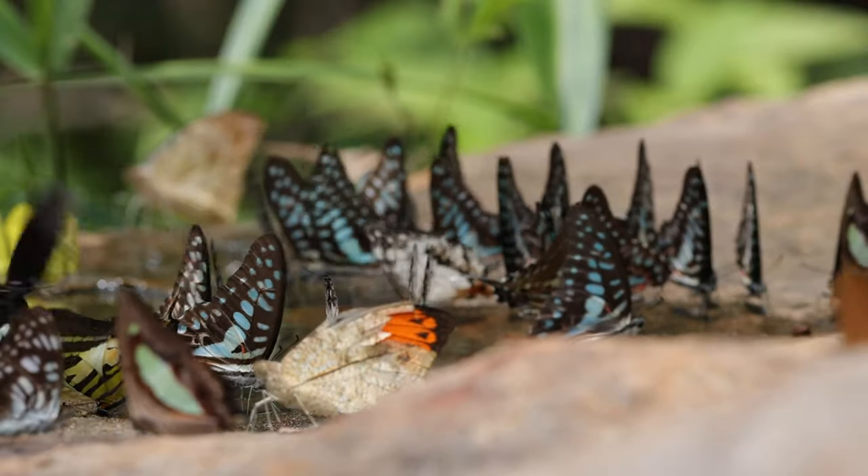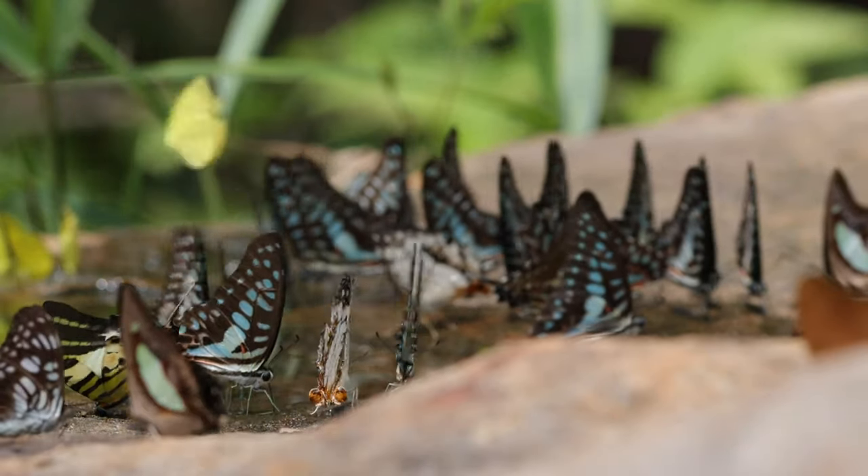Also watch my video about the common birds of Thailand. Link is in the description.